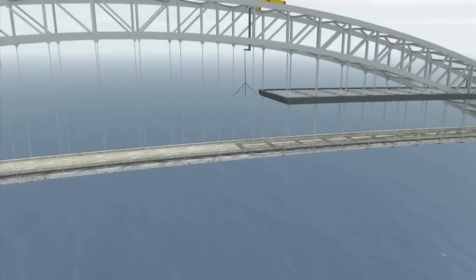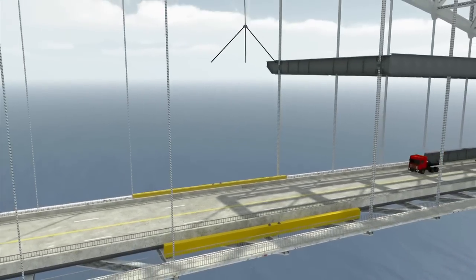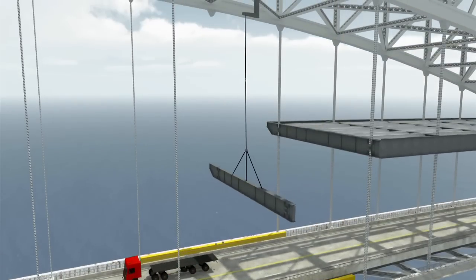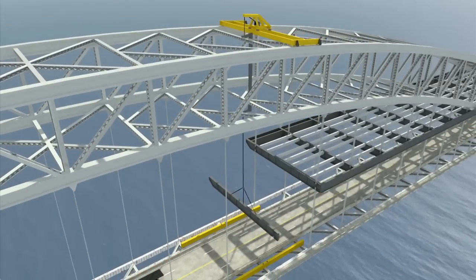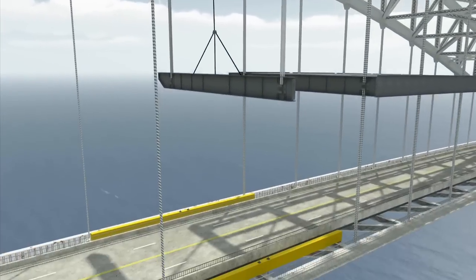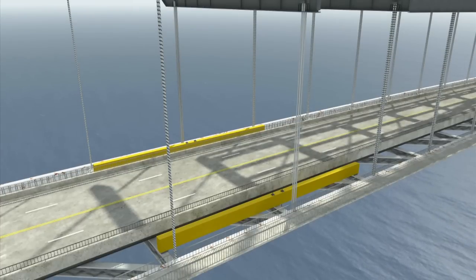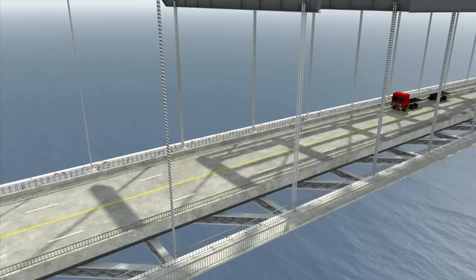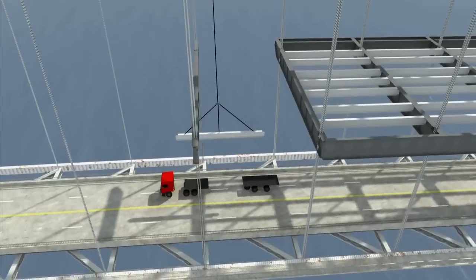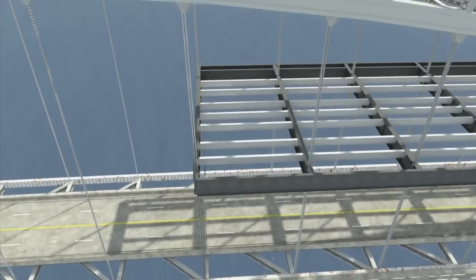The new roadway deck will be constructed above the existing roadway. Transfer load beams will be put in place to allow removal of the existing suspender ropes. New deck floor beams will be delivered, lifted and rotated into place. Then new suspender ropes will be attached from the arch cords to the new floor beam. New temporary suspender ropes will be attached from the new floor beam to the existing floor beam. Transfer load beams will then be removed. New stringers will be delivered, lifted into position and attached to the new floor beams. The gantry is advanced and the process repeated.